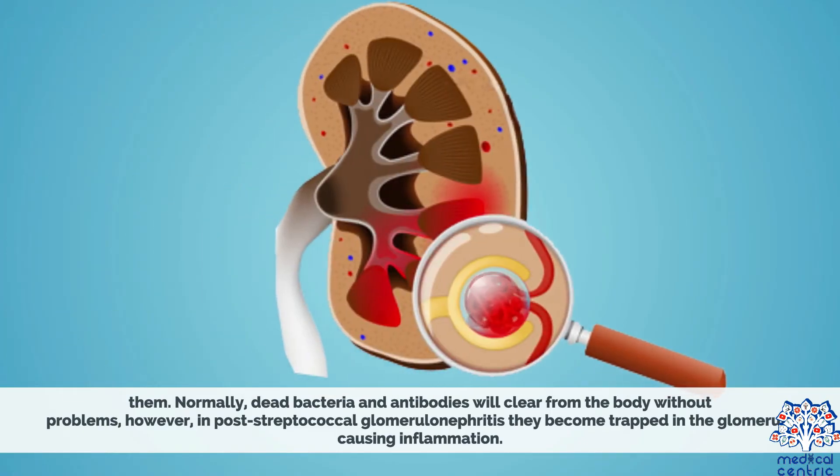Normally, dead bacteria and antibodies will clear from the body without problems. However, in post-streptococcal glomerulonephritis, they become trapped in the glomeruli, causing inflammation.